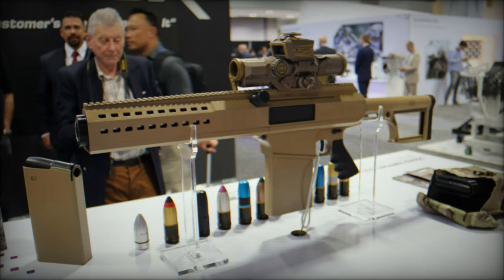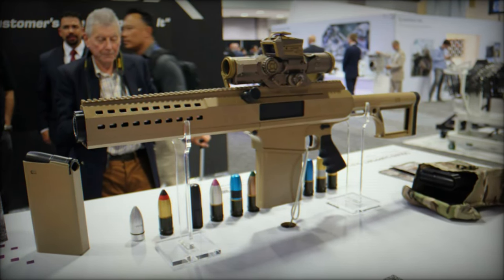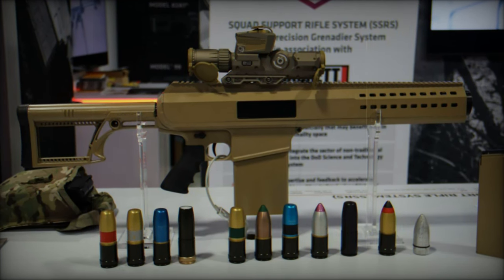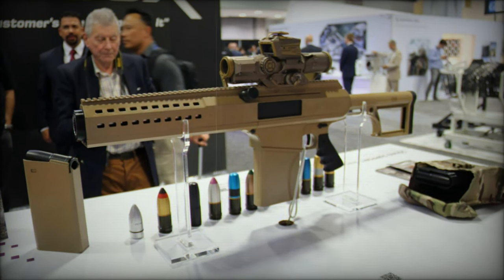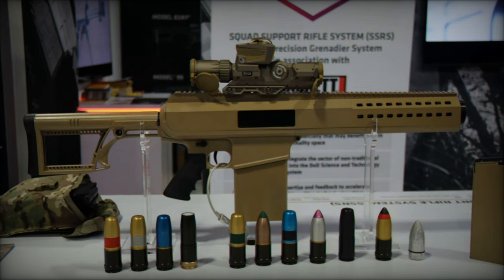Barrett Firearms, a distinguished American manufacturer known for its sniper rifles, has launched its latest innovation: a 30mm semi-automatic grenade launcher designed for the US Army's Precision Grenadier System program. This groundbreaking weapon, known as the Squad Support Rifle System (SSRS), has been developed in collaboration with the tech startup Mars Incorporated. Together, they aim to revolutionize battlefield dynamics with advanced capabilities and a state-of-the-art design.